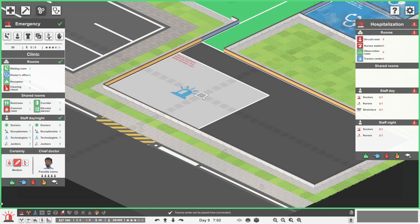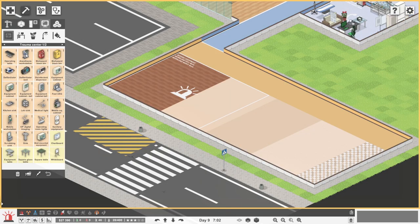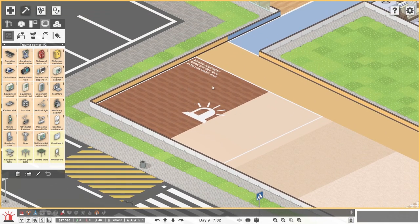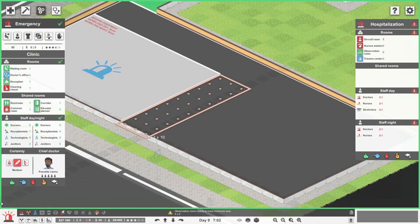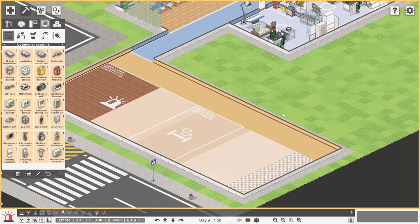Then the observation room - many various examinations can be done here, patients are under proper medical supervision. What does a trauma centre need? Operating table, anaesthetics - it's like the operating lounge. It's going to be really expensive. We might be a little bit hard pressed to get all of this stuff in, but we'll give it a good go. Then we need an observation room - could that go there? Maybe six by ten. What goes in there? Beds - so this is your ward. I think maybe that needs to be a little bit bigger.